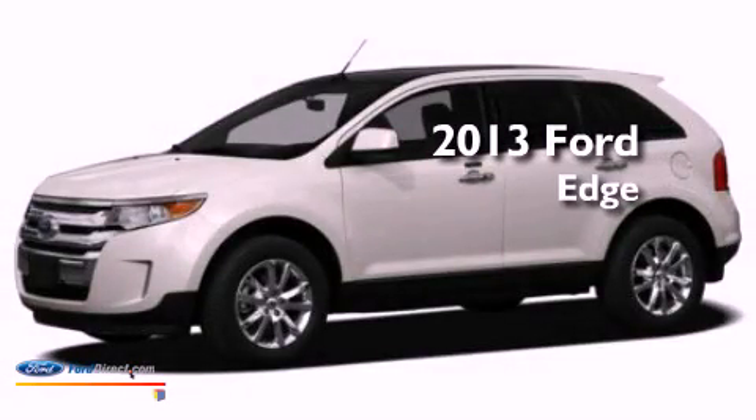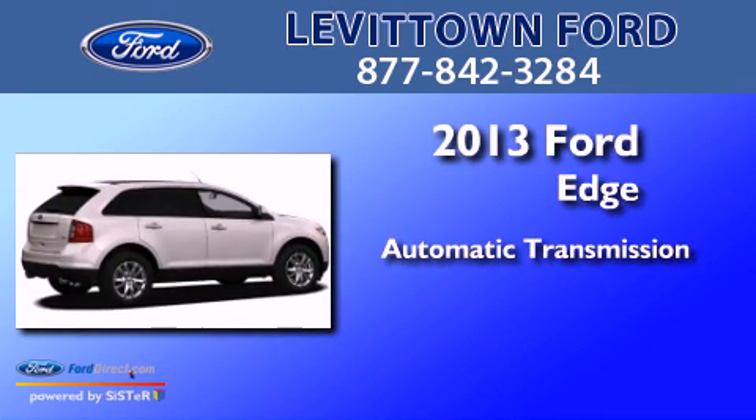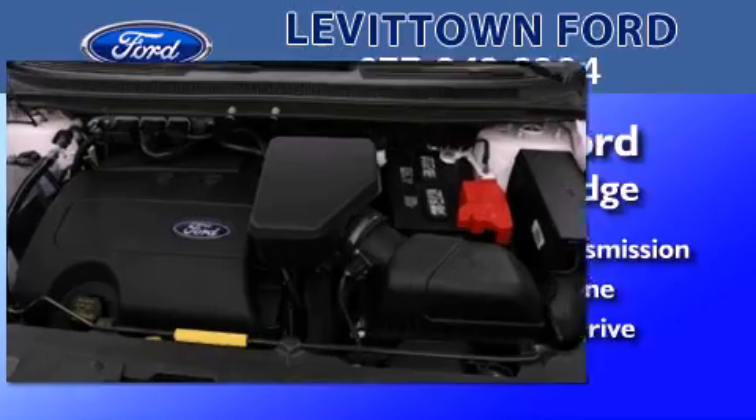This is a brand new 2013 Ford Edge. This crossover has an automatic transmission, a 3.5-liter V6, and all-wheel drive.